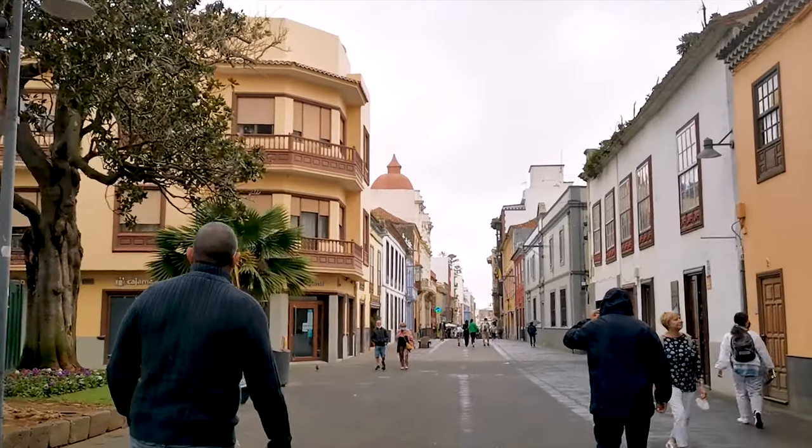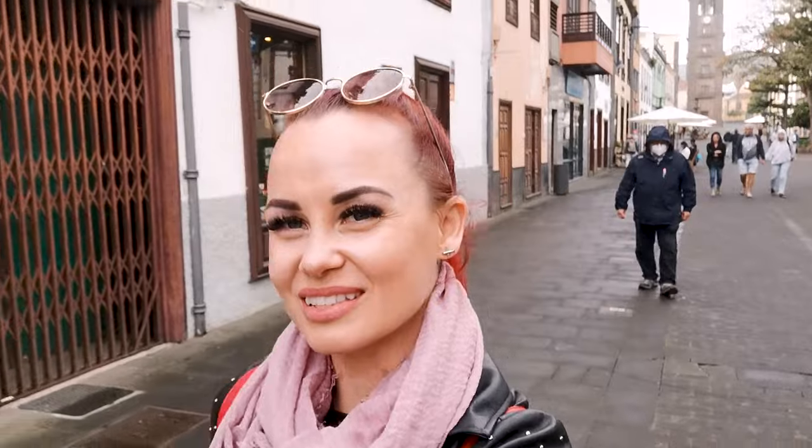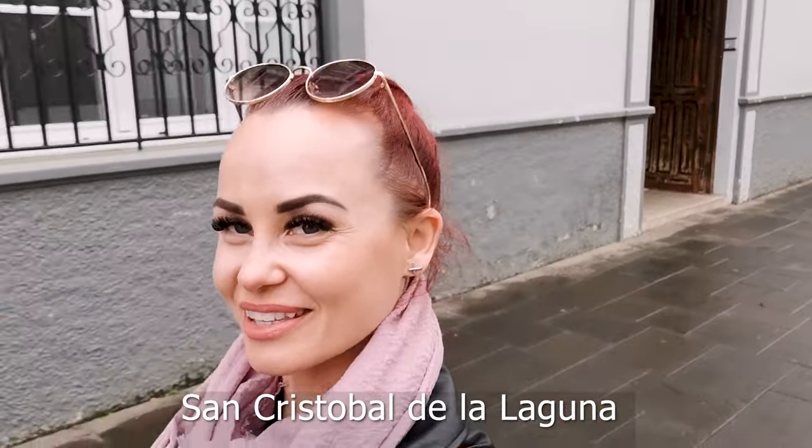However, we weren't lucky and the weather was not pleasant at all. It is raining, I'm hungry, and it doesn't feel like we're in Tenerife at all. It's cold and rainy and this is not my favorite part of this island, definitely. But we had to see the old town, we had to see the main city, the biggest city here — Santa Cruz de Tenerife. We hope to find something really impressive to see.